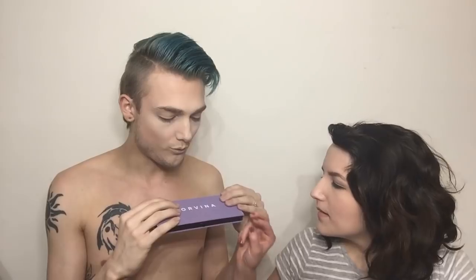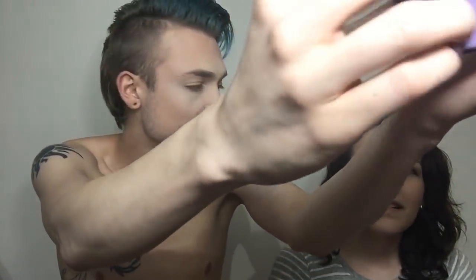I've already laid down my foundation, contoured, and added some blush so we can just dive right into this. Let's open this up and take a look — beautiful, lavender velvet. You can hear that ASMR style. It's so smooth and soft. I'm afraid to get this anywhere near any of my other makeup because I don't want it to get filthy.